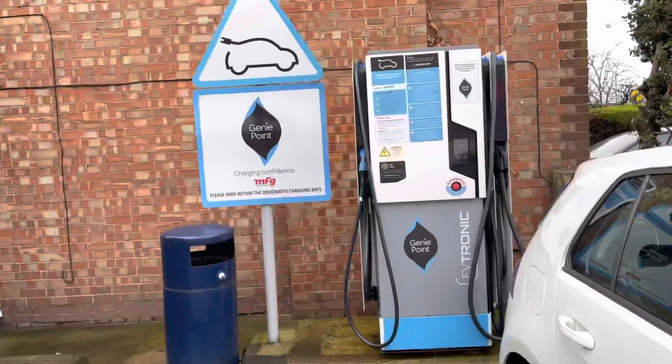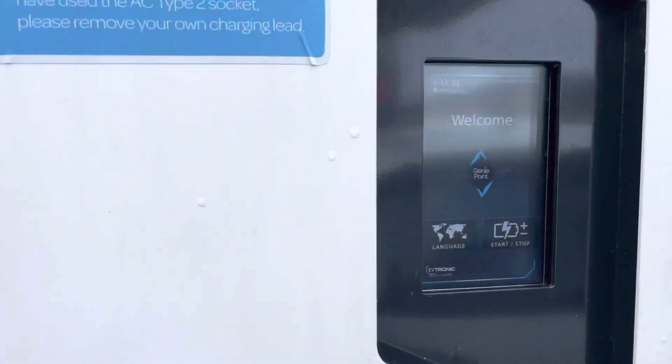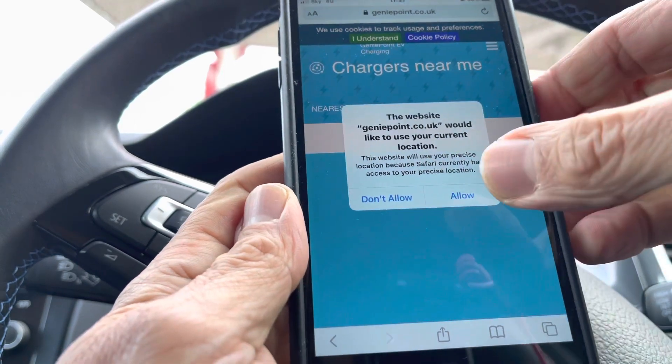First stop is a garage where I'm coming face to face with my arch enemy — not the petrol pumps, they can go extinct on their own — it is a Genie Point charger. One thing I really don't like about Genie Point is they're not very easy to use. I'll try with the app first. The other thing that really annoys me is they charge a connection fee, which I don't think is very good.